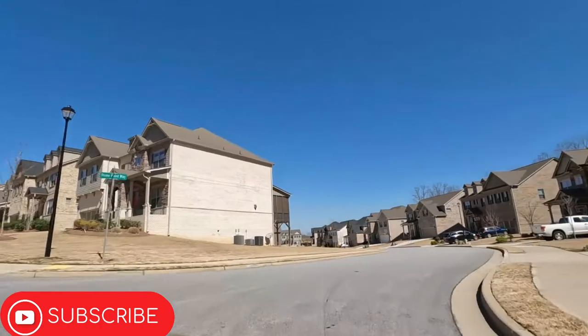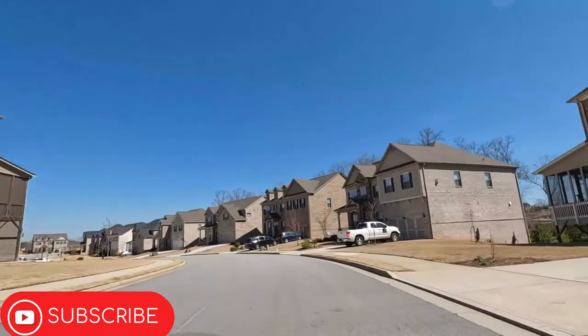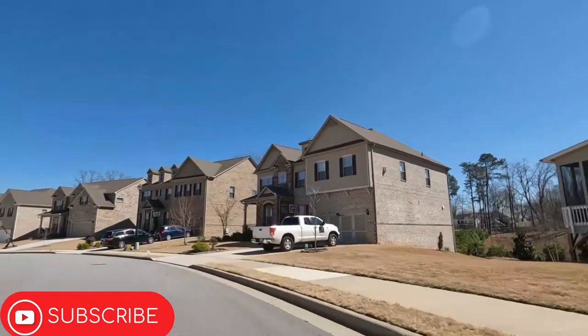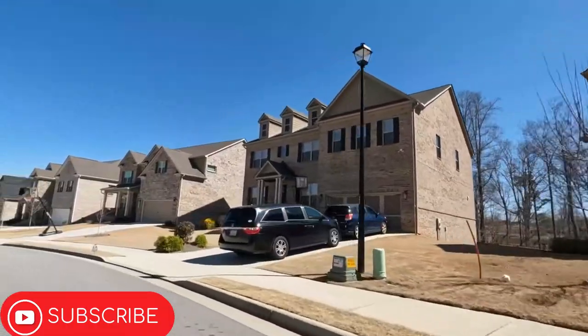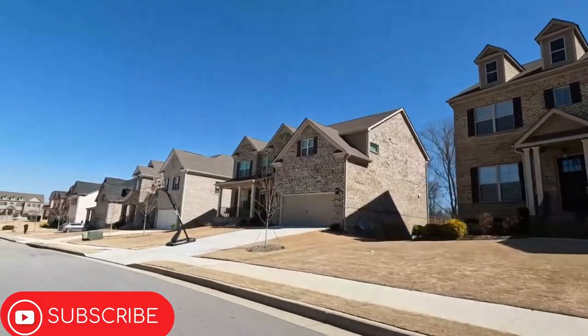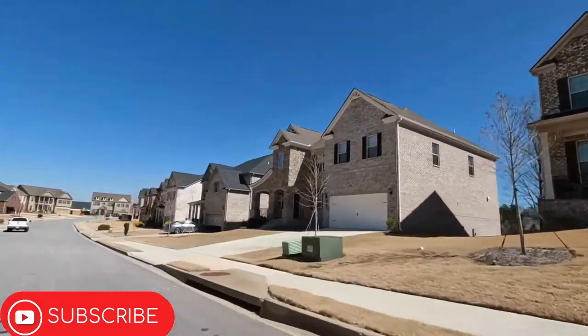The Reserve at Bogan Lakes was built by Sentry Homes. The first phases of this community included four-sided brick; however, as the phases continued and the cost of materials increased along with demand, Sentry Homes changed this to three-sided brick.